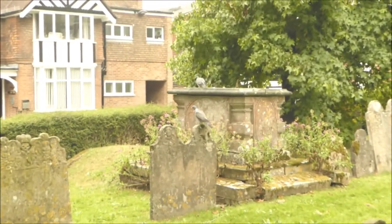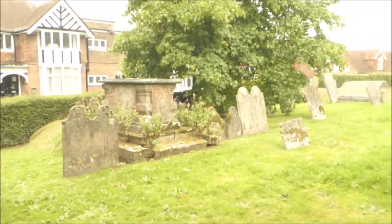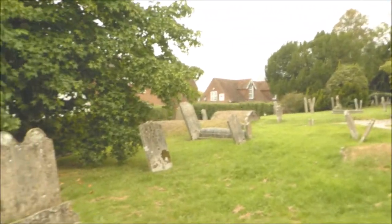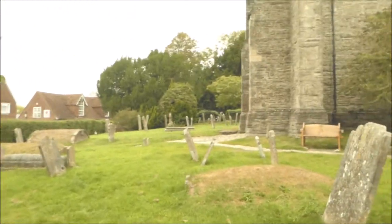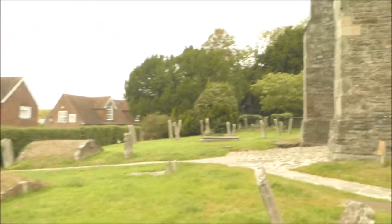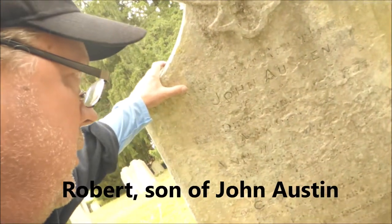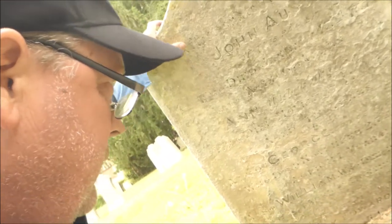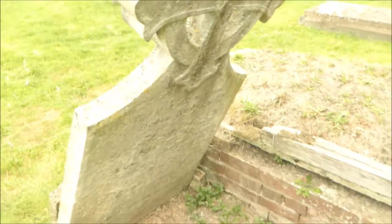Jane Austen's relatives are buried in this church, and Jane Austen used the allure and some of the descriptions of homes in Tenterden in her books — Sense and Sensibility and Pride and Prejudice. And this is John Austen. Here is one of the relatives of Jane Austen. Who doesn't love Mr. Darcy?